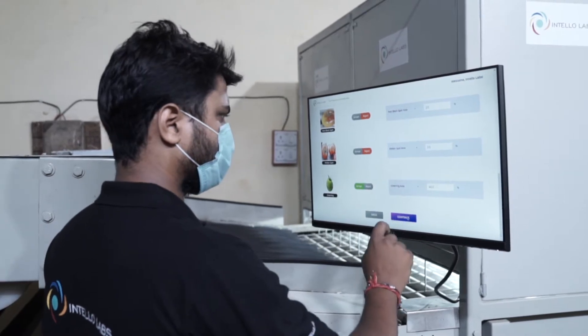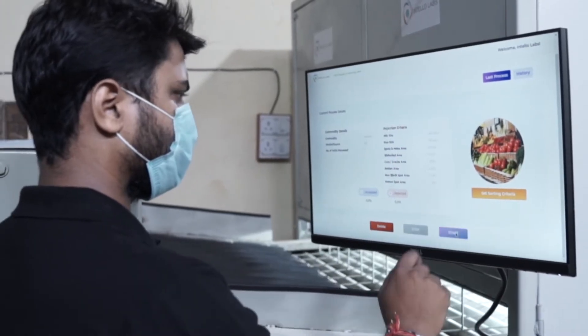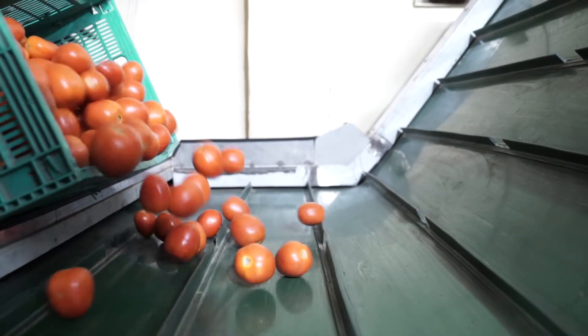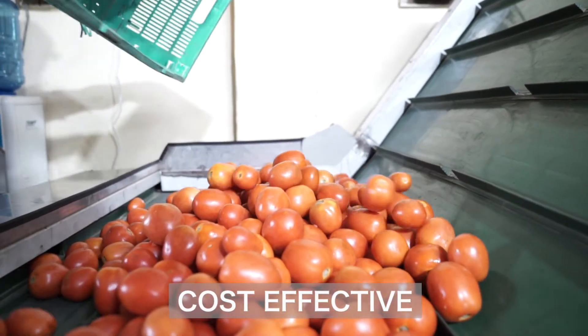Hi, we are very excited to present IntelliSort. This innovative machine can process multiple commodities and support multiple defects, size, color as rejection criteria. It can support up to 5 tons per hour throughput.